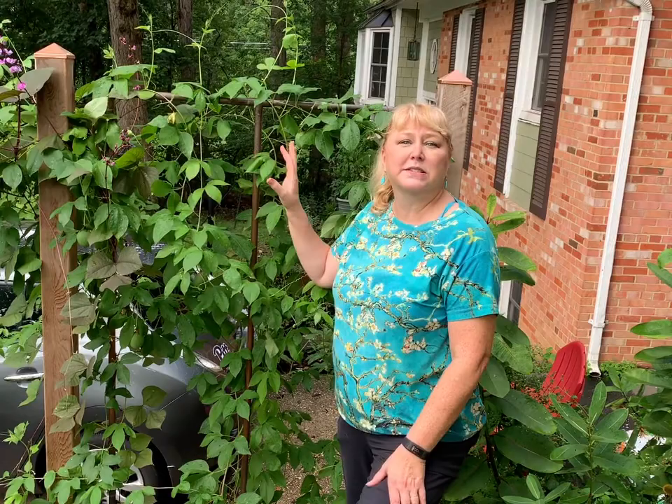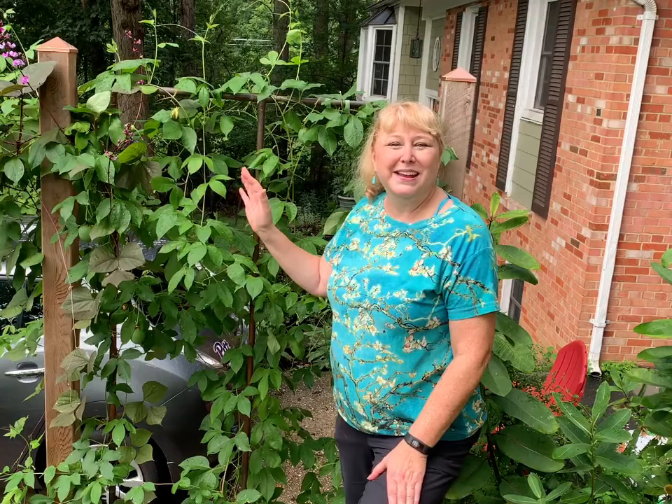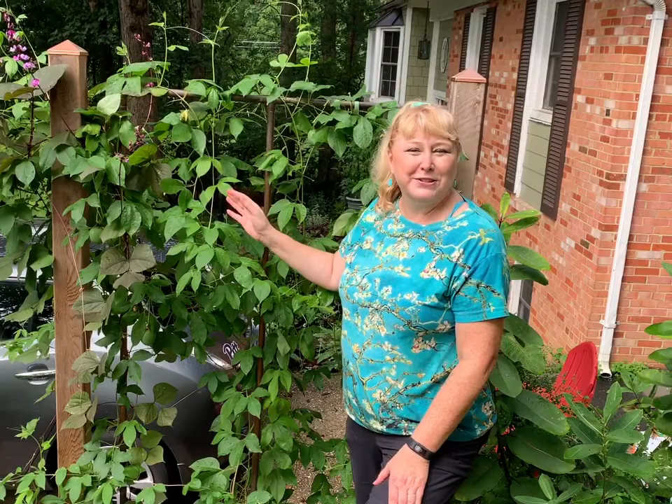This plant can sometimes be a bit of a thug because it likes to spread, and if you don't keep control of it, it will spread all over the place. This is one of the vines where it's a really good idea to have it on a trellis, otherwise it's going to try to take over your garden — but it's a beautiful one. It's one of my favorite flowers since childhood. My mother had a passion flower planted on the little fence that separated my swing set from the rest of the garden, and I've loved it ever since.